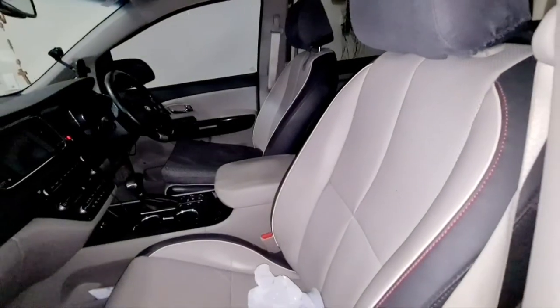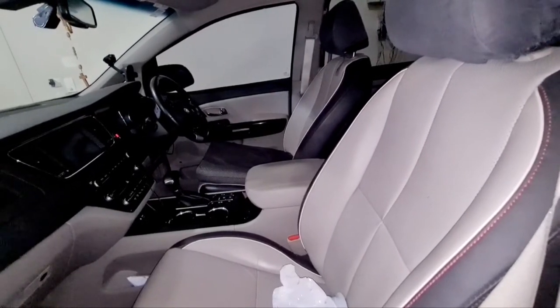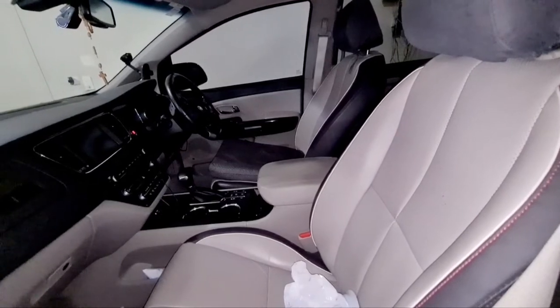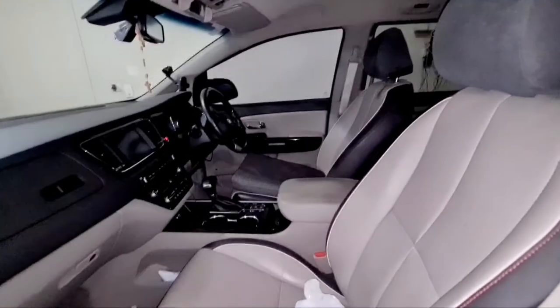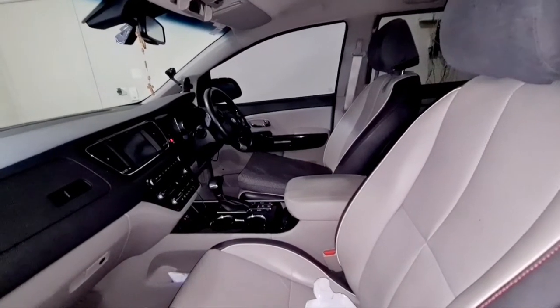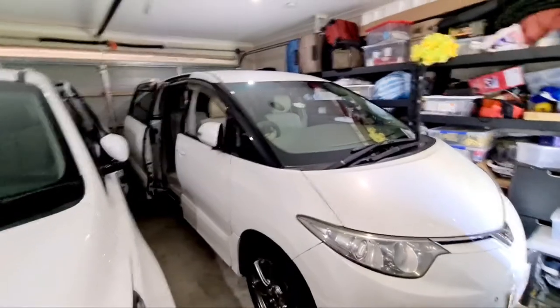My Toyota Estima does not have leather seats and I absolutely love that. Whereas the Kia Carnival has leather seats, which is a bit hot in the Brisbane summer. Luckily mine is a Platinum so it has ventilated and heated seats, which is okay. But if I had an option I would definitely avoid leather in the Kia.